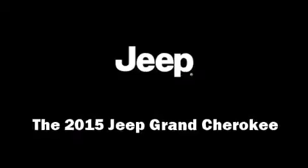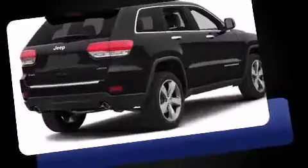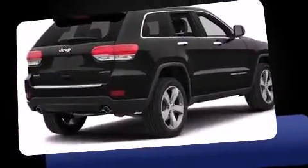Take command of the road in the 2015 Jeep Grand Cherokee. It features an automatic transmission, four-wheel drive, and a refined six-cylinder engine.